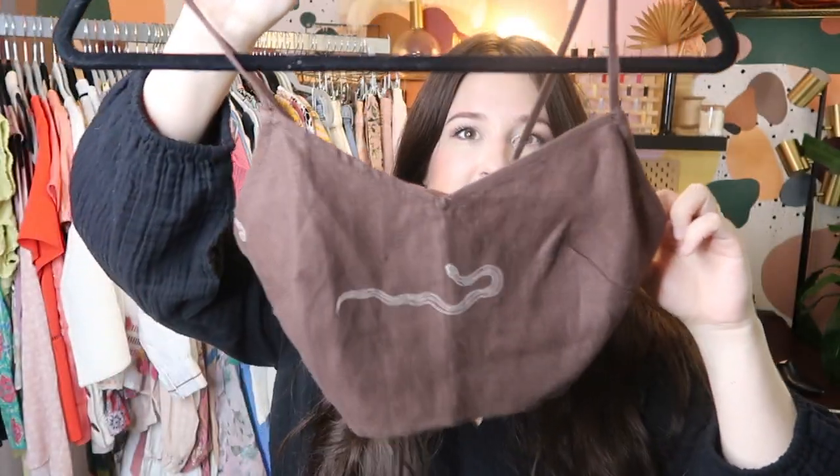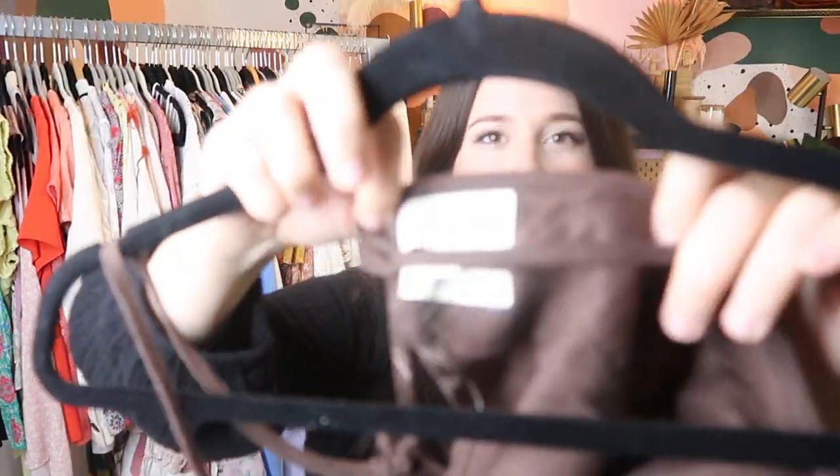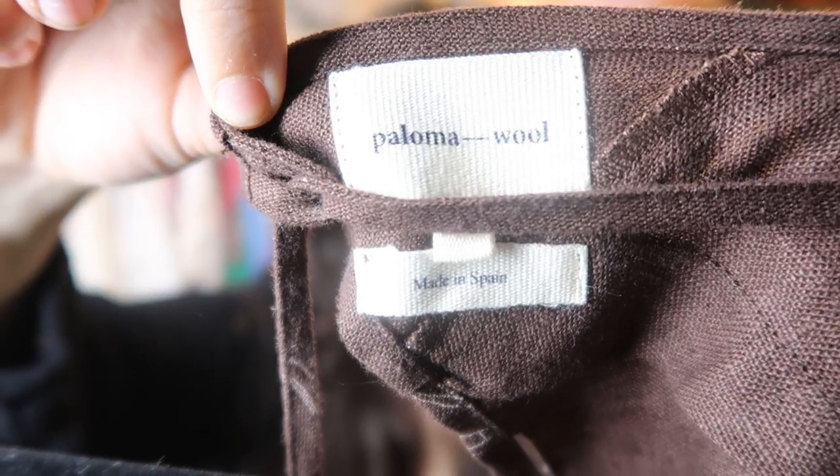Next up is this linen snake crop top piece from the designer Paloma Wool. This is an independent designer that if you see, definitely pick up. The line has a small following, and if you find these in the wild, definitely pick them up because you can sell them for a lot. This one retailed for probably $150, and I can probably sell it for about $100 or so.